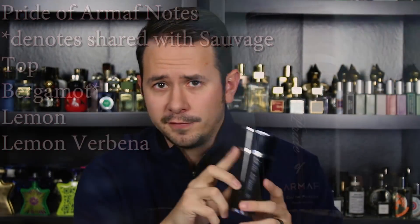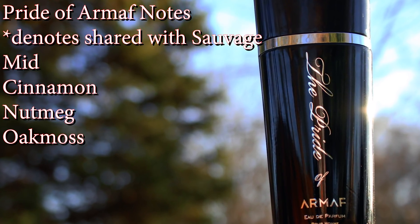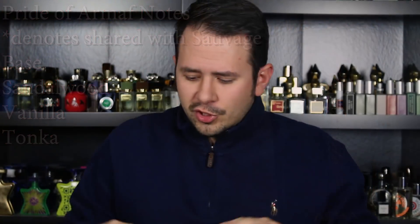And then lastly, Pride of Armaf. This one has top notes of bergamot, lemon, and lemon verbena; mid notes of cinnamon, nutmeg, and oakmoss; and a base of sandalwood, vanilla, and tonka. Just really quickly looking at those notes, Ventana shares many more notes with Dior Sauvage than the Pride of Armaf does.